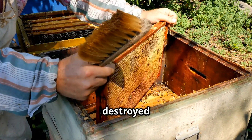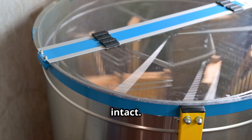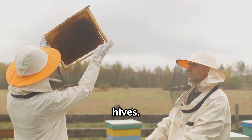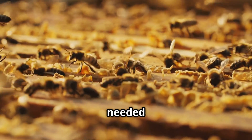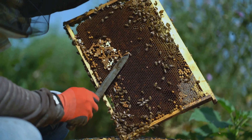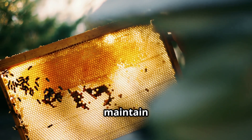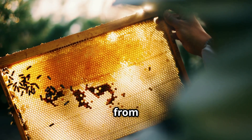Unlike old-fashioned methods that destroyed the honeycomb, centrifugal extraction keeps the wax structure intact. Once the honey is removed, the empty frames are returned to beekeepers, who place them back inside the hives. This allows the bees to clean and refill the comb, significantly reducing the time needed to produce the next batch and helping beekeepers maintain healthy colonies without requiring the bees to rebuild their honeycombs from scratch.